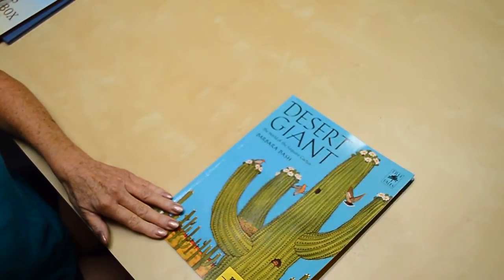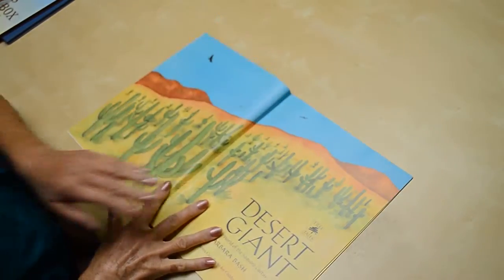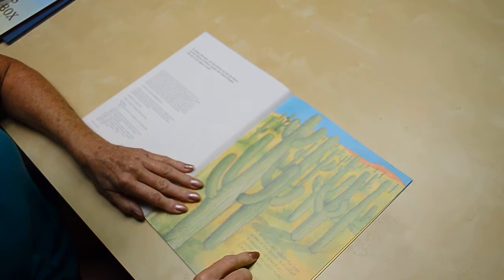Desert Giant: The World of the Saguaro Cactus by Barbara Bash. A strange and wonderful tree grows in the desert. It's called a Saguaro cactus and its Latin name is Carnegiea gigantea.